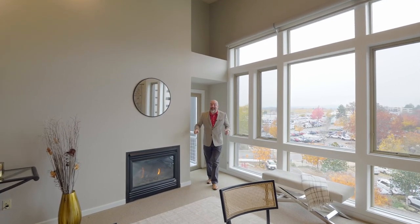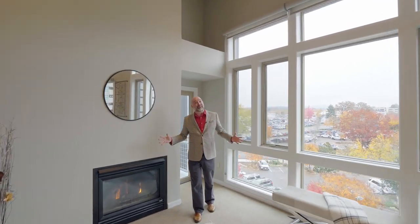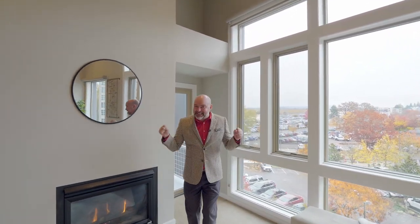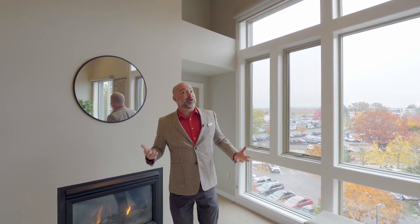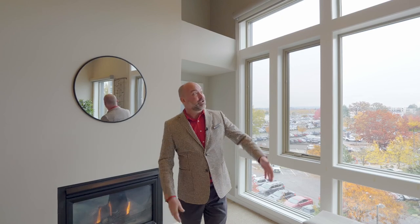This is a perfectly sized one-bedroom condo with a segregated bedroom. It's quiet, secure, and really well designed. It's also on the top floor of the building — and you know what that means? Vaulted ceilings, soaring windows, and maximum natural light.